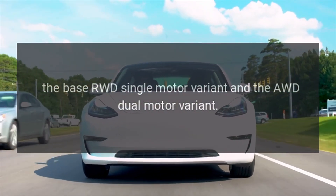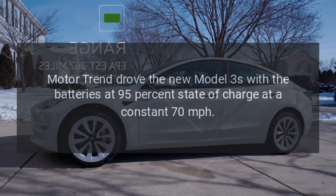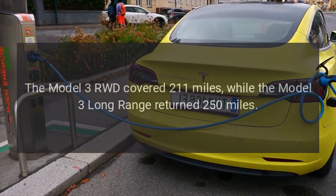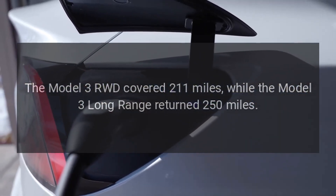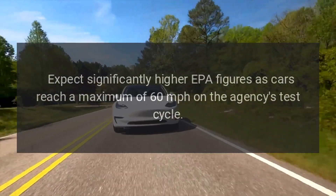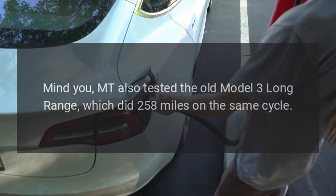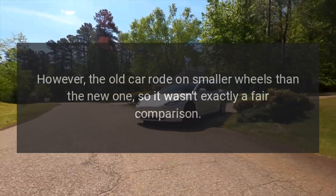Let's start with arguably the most important stuff: range. Motor Trend drove the new Model 3s with the batteries at 95% state of charge at a constant 70 miles per hour. The Model 3 RWD covered 211 miles, while the Model 3 Long Range returned 250 miles. Expect significantly higher EPA figures, as cars reach a maximum of 60 miles per hour on the agency's test cycle. Motor Trend also tested the old Model 3 Long Range, which did 258 miles on the same cycle. However, the old car rode on smaller wheels than the new one, so it wasn't exactly a fair comparison.